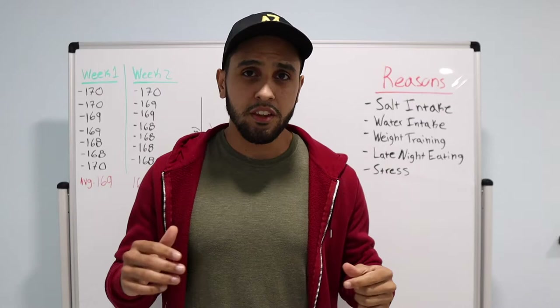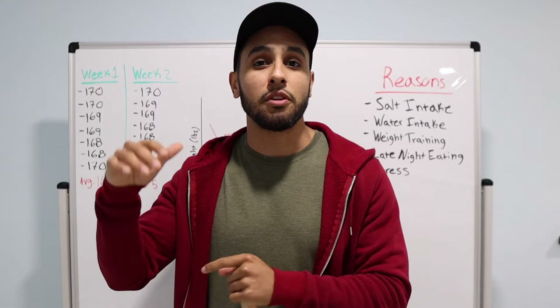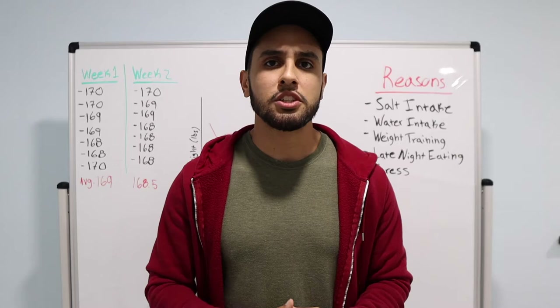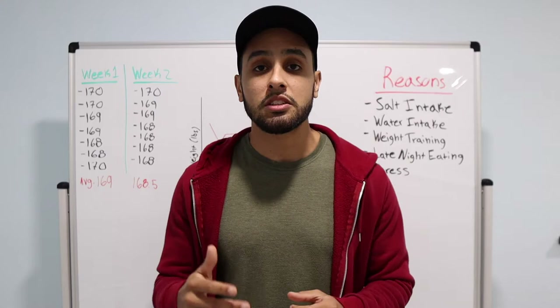You should either be weighing yourself once a day and gather that data and compare the average from the first week to the second week, or weigh yourself once per month. Also understand that there are other ways to measure progress, like progress pictures and waist and hip circumference. But today I just want to talk about how to properly use a scale, because there are a lot of misconceptions and people really get discouraged based off of the number on the scale.